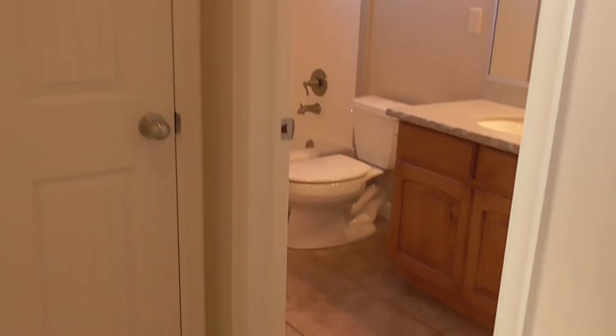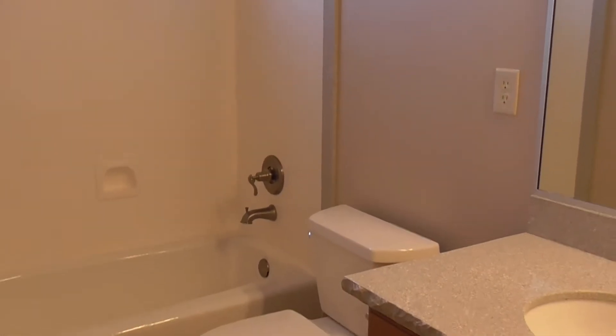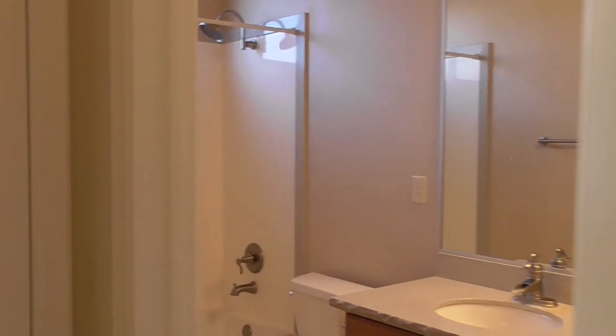In here is the bathroom — the hallway bathroom. Got a nice tub, nice shower, and a really nice countertop like we mentioned before. And that is that bathroom.